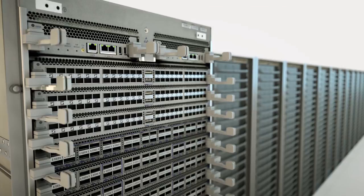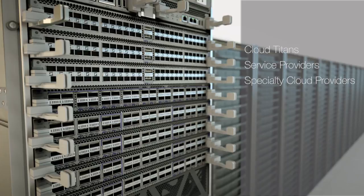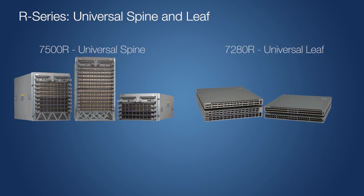Arista products are the building blocks for many modern clouds with the cloud titans, service providers, specialty cloud providers, financials, and high-tech enterprises. The 7500R Universal Spine and the 7288R Universal Leaf products have now been deployed to carry these critical workloads.